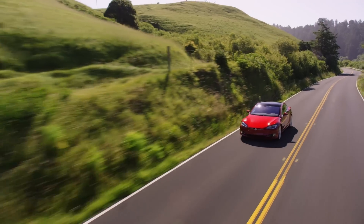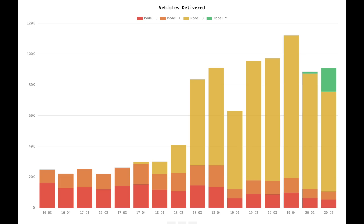Model S and X have seen a significant drop in sales volume over the last three years, which coincides with the ramp-up of Model 3 and Model Y. So how can Tesla reinvigorate sales of the Model S and X? I think it's going to be with this new battery pack and potentially a slight redesign or update to the Model S and X exterior, interior, and overall package.